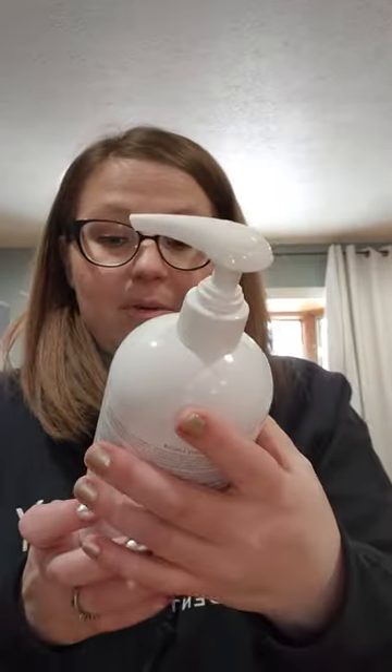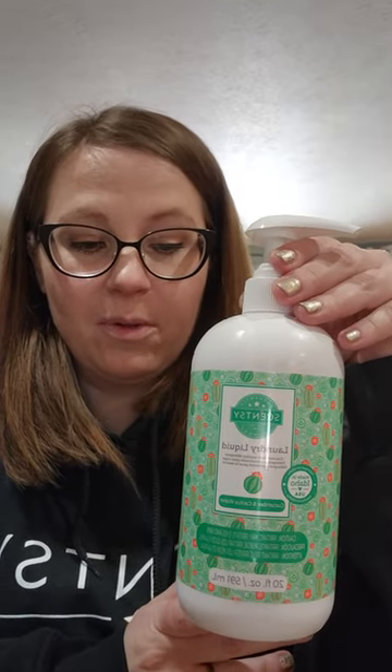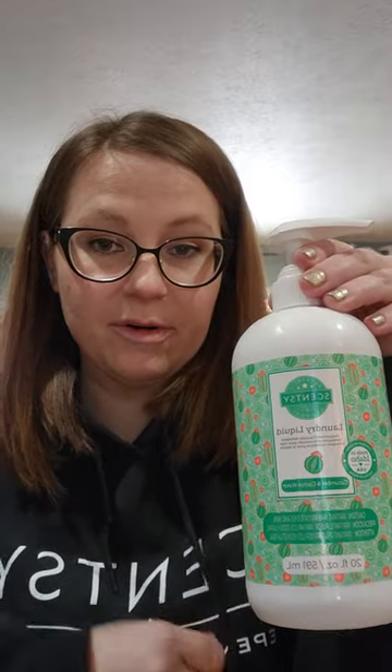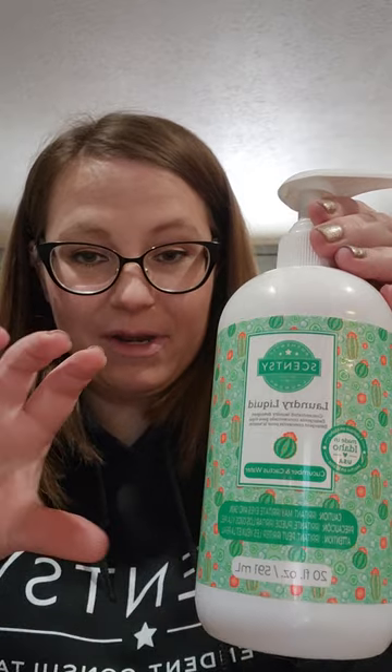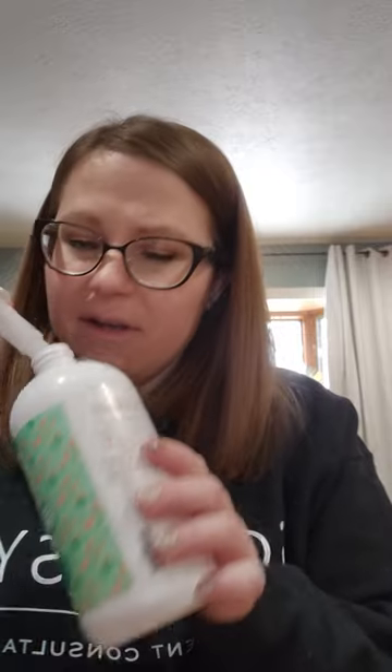I got through another laundry liquid in Cucumber and Cactus Water. This was available in the most recent summer collection. This is a really nice scent — I like it in laundry. I have one small whiffs left that I got in clearance. I would purchase this again in laundry if it came out. It's not super strong, but it's nice, and we also have it in wax. It's just a fresh, summery green scent.